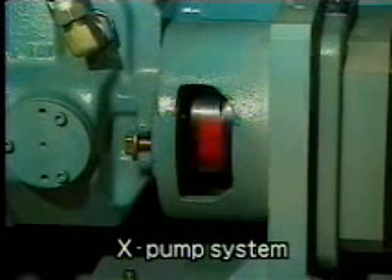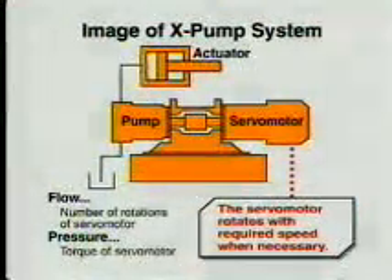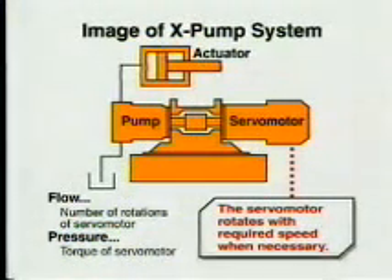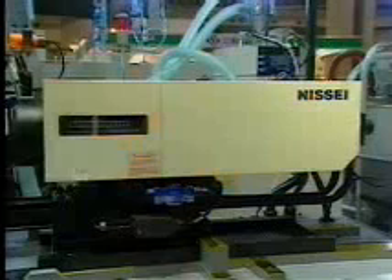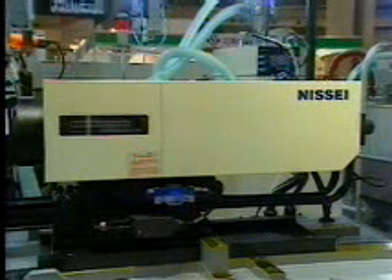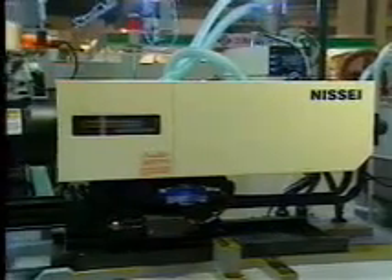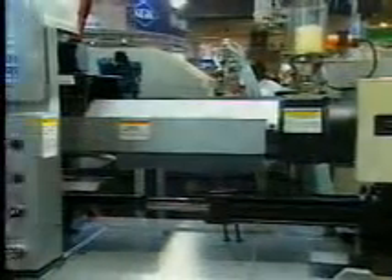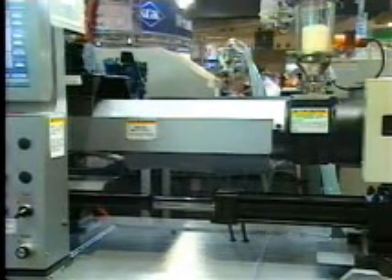This molding machine is equipped with the unique X-Pump system. A servo motor is rotated in this pump system only when necessary to ensure efficient operation. The starting response until the injection velocity reaches 250 millimeters per second is 40 milliseconds, delivering excellent injection start and braking response. The resolution and repeatability in the low-speed, low-pressure range have also been improved.